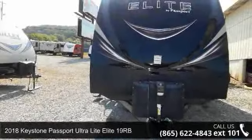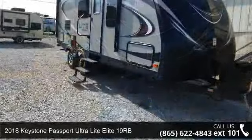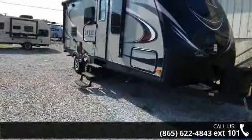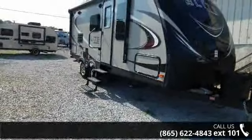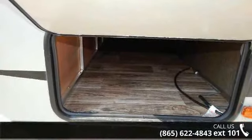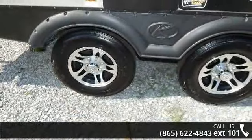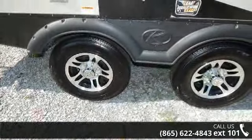Begin an adventure with this 2018 Keystone Passport Ultralight Elite 19RB. Whether you are planning on vacationing, adventuring, or just relaxing, this travel trailer does it all. This unit is perfect for those looking to maximize fuel efficiency but maintain all of the conveniences of a well-appointed, feature-packed RV.